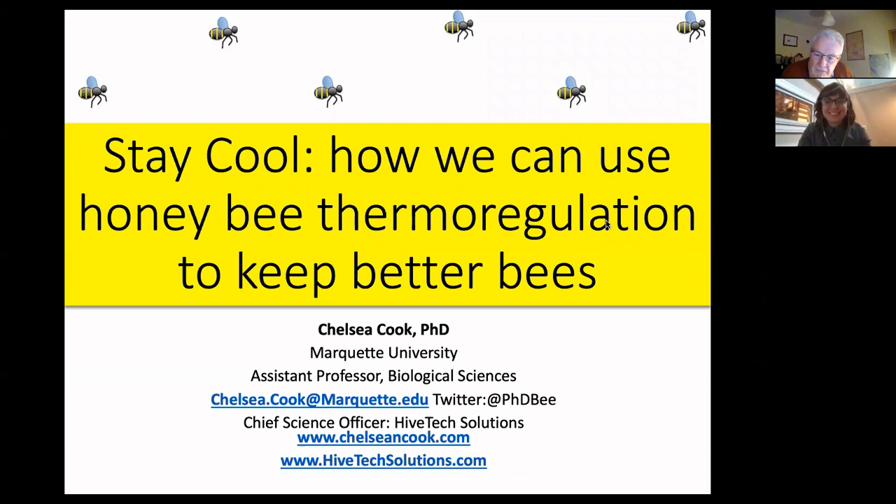Good evening, everybody. Welcome. Chelsea Cook is going to talk to us about thermal regulation of your bees, which sounds very interesting. I'll hand it over to you, Chelsea. Thank you, Brendan.